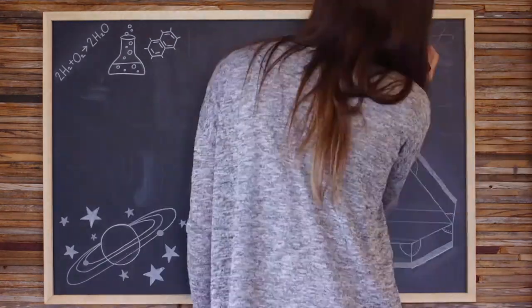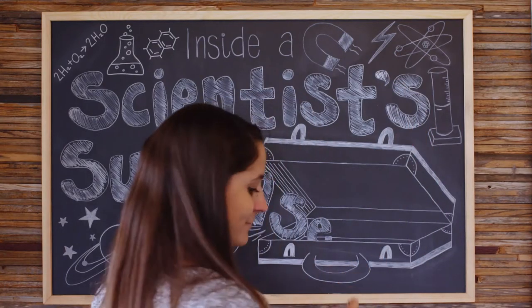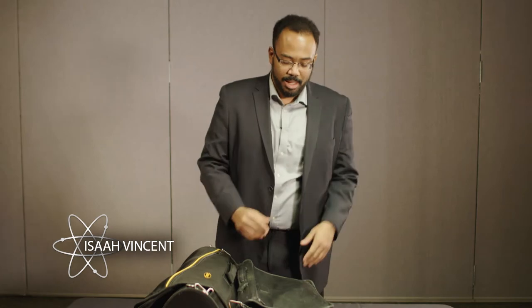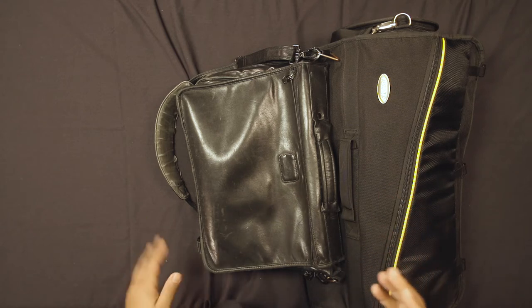Hi, I'm Isa Vincent, and this is Inside a Scientist's Suitcase. So this is my travel, work, everything bag. It shifts responsibility. I like to pack really kind of tactical and practical. So this usually is my work bag, but it changes into like a half suitcase when I need it to.